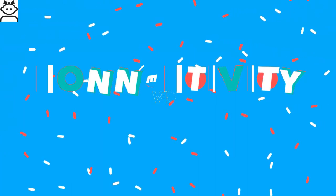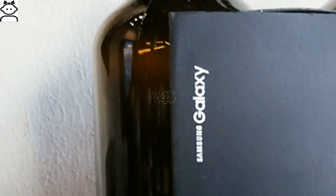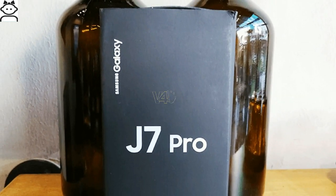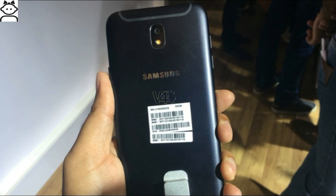Galaxy J7 Pro connectivity and battery: it is a dual SIM smartphone. Connectivity options include Wi-Fi, mobile hotspot, Bluetooth, GPS, and GLONASS. The handset is powered by a 3600 mAh non-removable battery, which renders a good amount of backup for long hours.